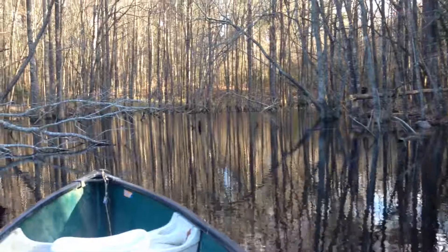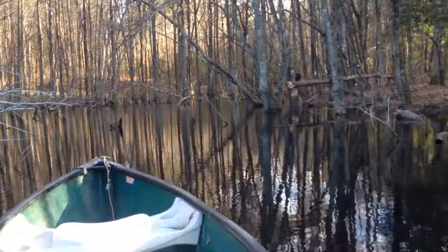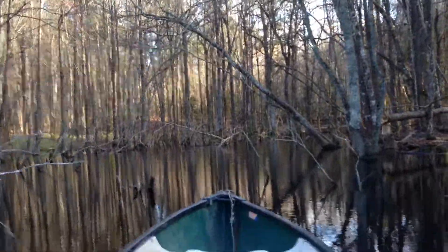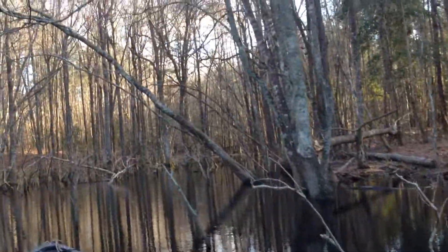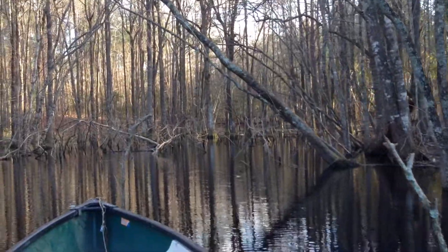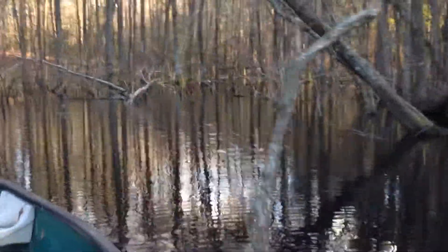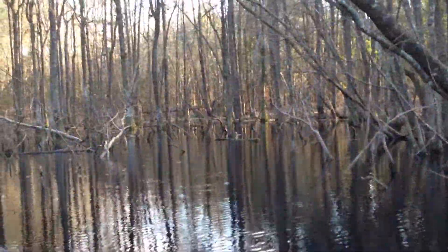We're heading up into this prong. About where that tree is laid down is about as far as you could have gone before we drained the pond last year — at least that was true for many, many years. So up in here is just new — well, not new, but reclaimed lake area. I don't even remember this being deep enough to fish in, but it sure is now.